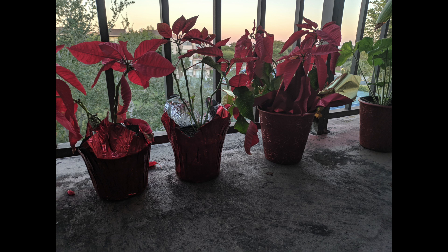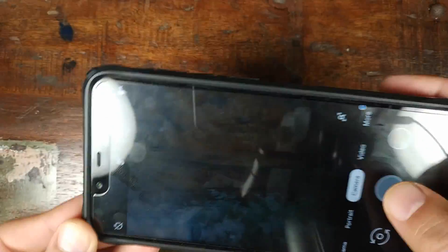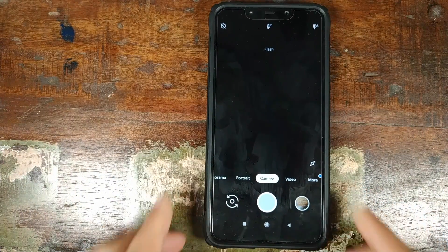I did test and took some pictures — there's no lag even after multiple shots. Taking several shots now: bam, bam, bam. As you can see, we just took multiple shots and there's still no lag, and Night Sight is also working.